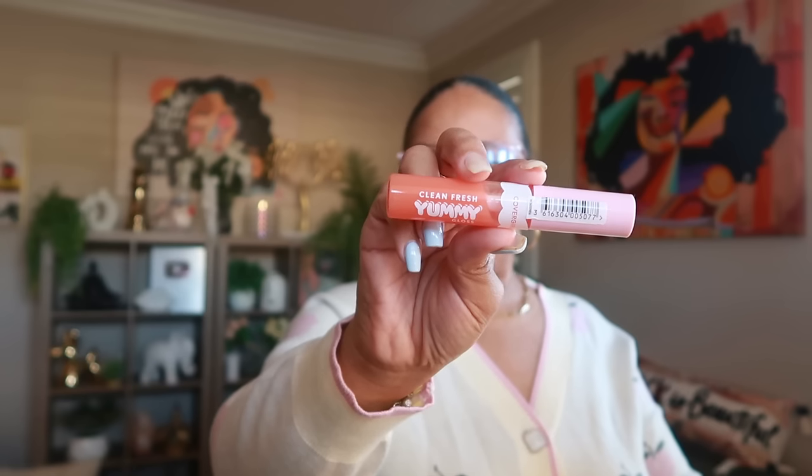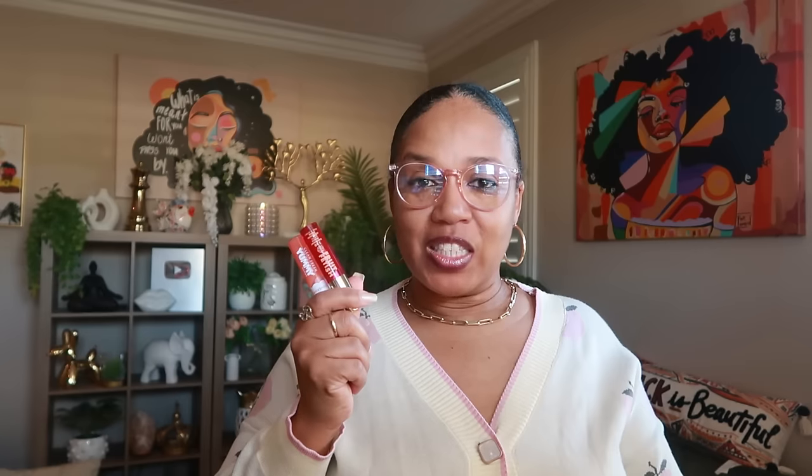The next items are a lip gloss and a lip oil. The first is Fruit Fetish in raspberry peach from Target. Then I have the CoverGirl Clean Fresh Yummy Gloss called 'Peach Out' — like 'peace out' but peach. One is an oil and one is a gloss, but both are peach scented and really nice.